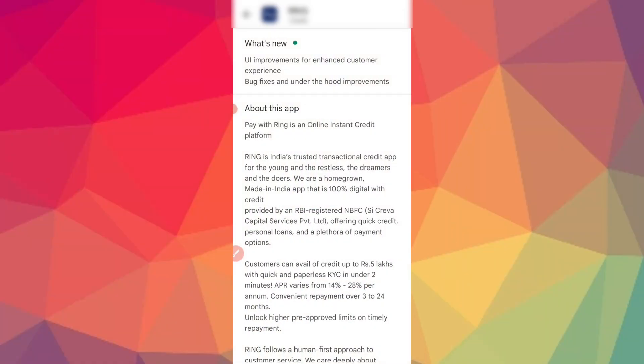Hello guys, in this video you can find the loan for 3300 rupees for a long time. In this application, you can find the credit limit of 3300 rupees for a long time.